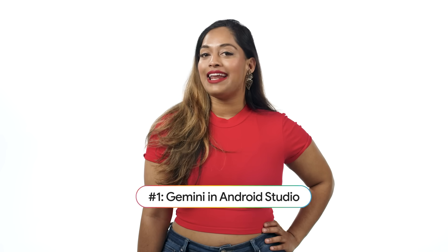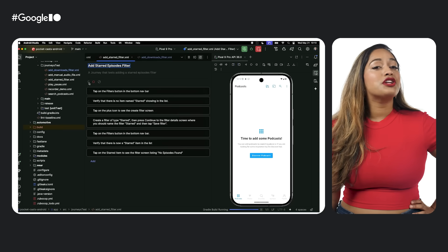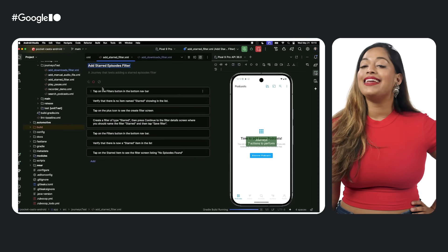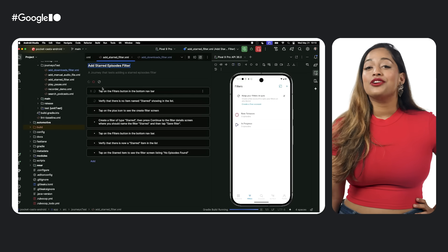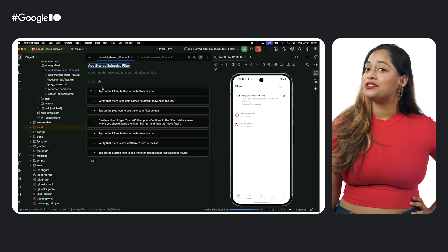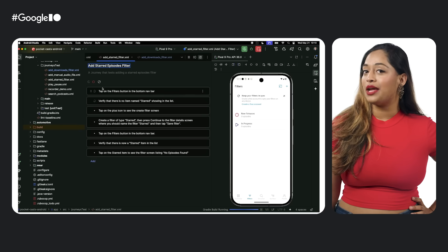Number one is Gemini in Android Studio. We're supercharging your productivity with AI in Android Studio. We previewed agentic AI experiences. Journeys lets you test your app's critical user journeys across devices using natural language.